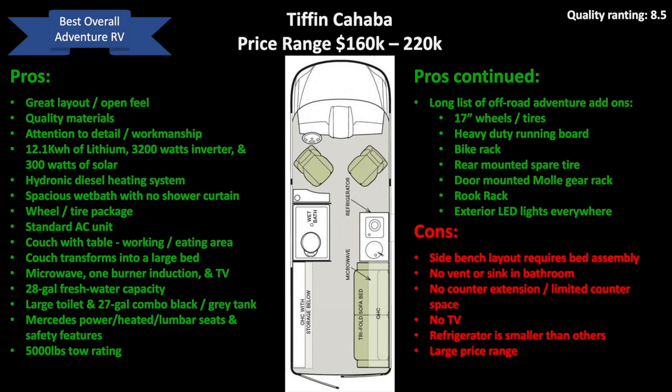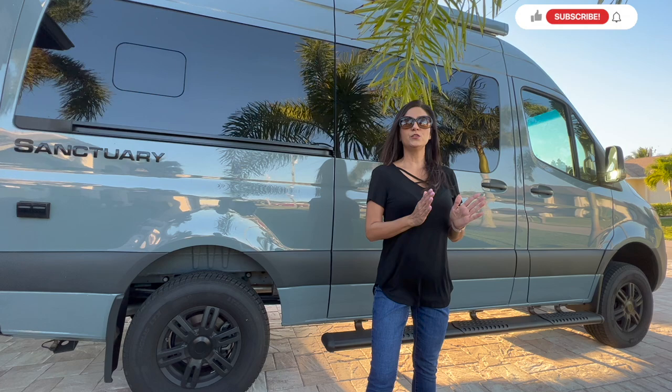In summary, the Tiffin Cahaba did meet all of my criteria and balanced the off-road capability and interior comfort and quality better than any other Adventure RV on this list. It could improve by adding a bathroom sink and TV, as well as increasing the kitchen counter size, but overall, for me, this is the best Adventure RV.